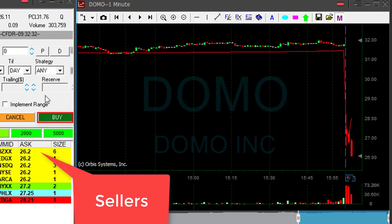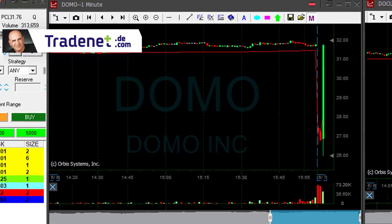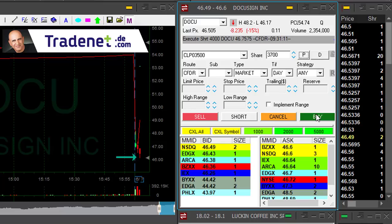Here we go — click that button. Actually could have done a bit better. Look at the sellers going down. What a wonderful trade, but I missed my Doku partial. Look at it — look at the bottoming tail here.